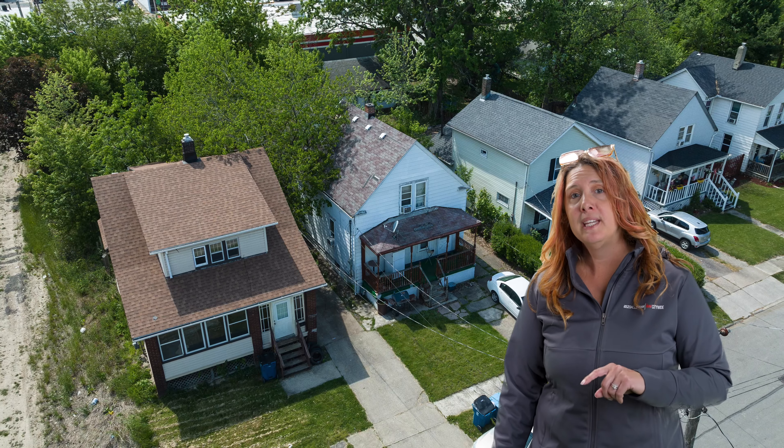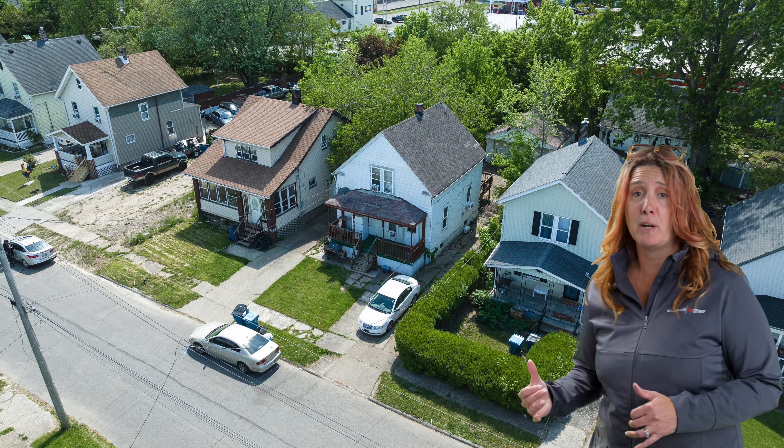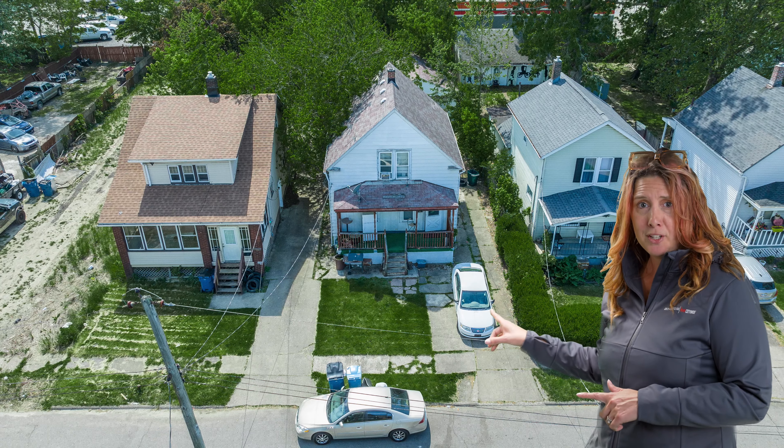Right now we're currently offering it as a single for $94,000. We're thinking about going in and doing some renovations just to make it prettier. Once we do that, the price will go up to $105,000. So if you're looking for a value-add opportunity, this may be for you.